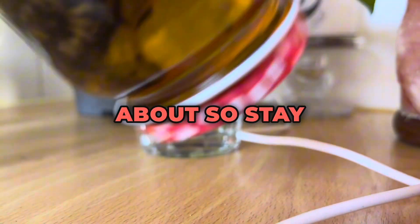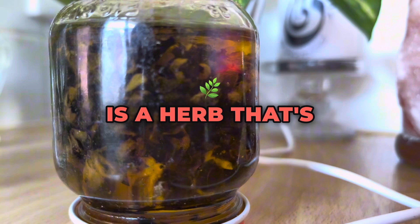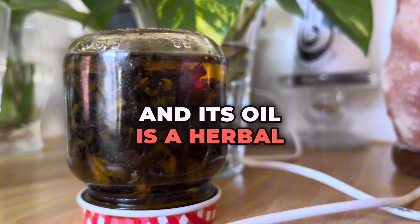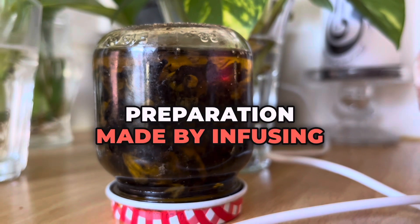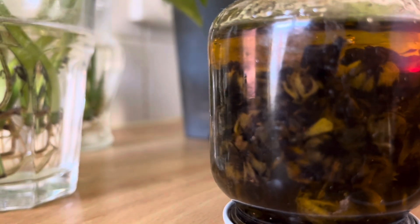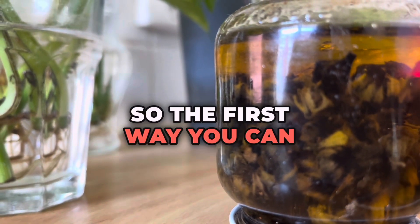We're going to talk about how you can use Saint John's Wort oil and a couple of different benefits you probably didn't know about. Saint John's Wort is a herb that's been traditionally used for various health purposes, and its oil is a herbal preparation made by infusing the flowers of the plant in a carrier oil, typically olive oil as used here.